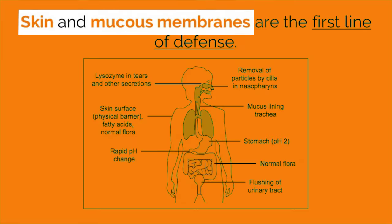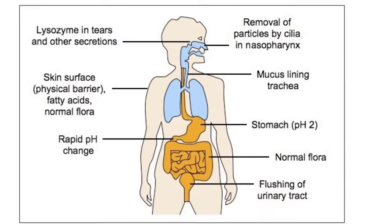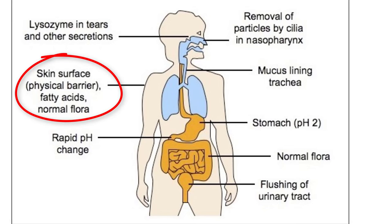Skin and mucous membranes are the body's first line of defense. The skin provides a physical barrier against the entry of pathogens and also provides protection against physical and chemical damage. It does this by secreting chemicals that lower external pH, making it hard for bacteria and fungus to grow.